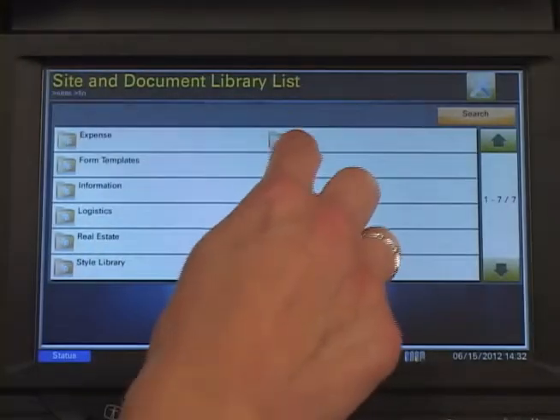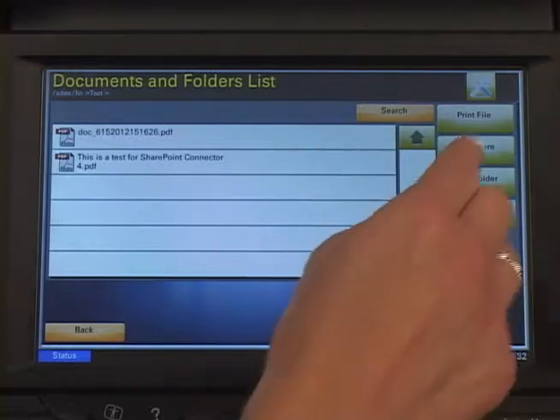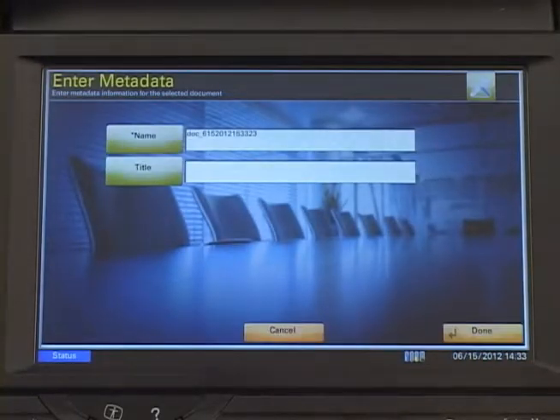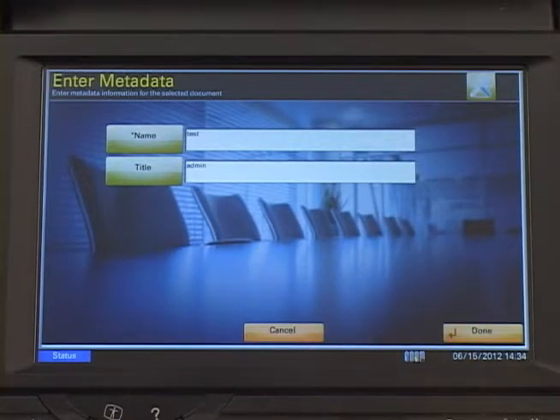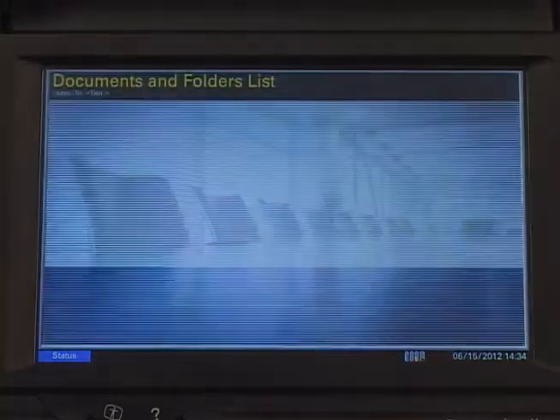To scan, select the folder you would like to scan to. From inside the destination folder, select Scan Here. Enter the metadata for the document and select Done. Select your scanning preferences and press Scan. Your document will now appear within the folder.